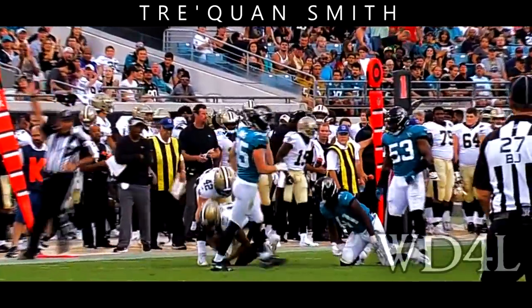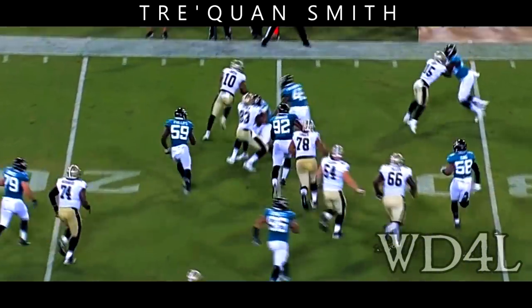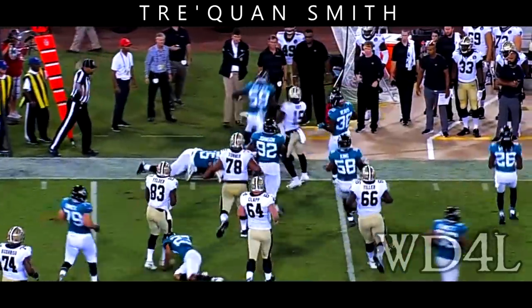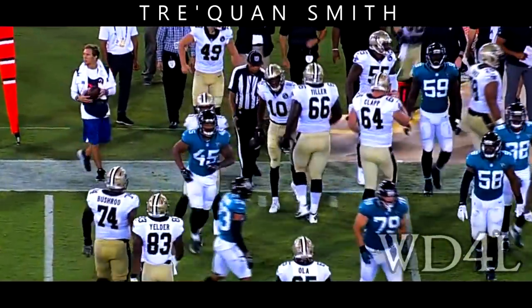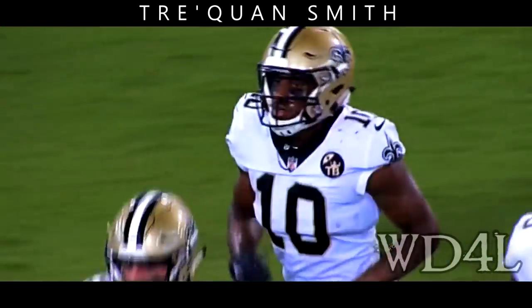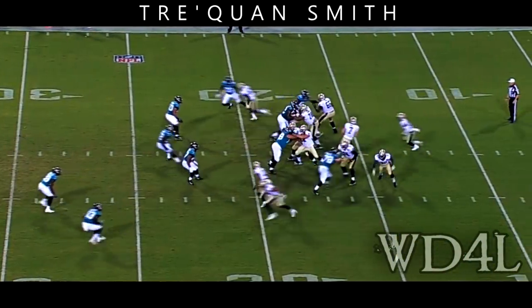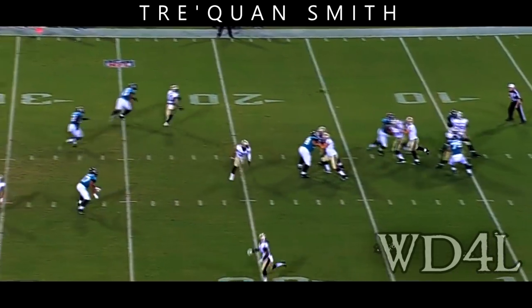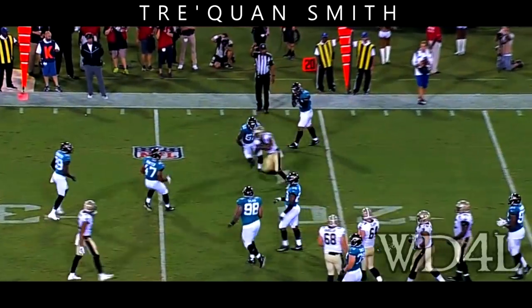Traquan Smith has had an impressive camp so far and he's trying to find his home. Traquan Smith for about four, but not the conversion, but at least a completion. You want to see what Traquan can do in space — you get film of your receivers blocking in space. Underneath but behind, Traquan Smith will bring it back in.